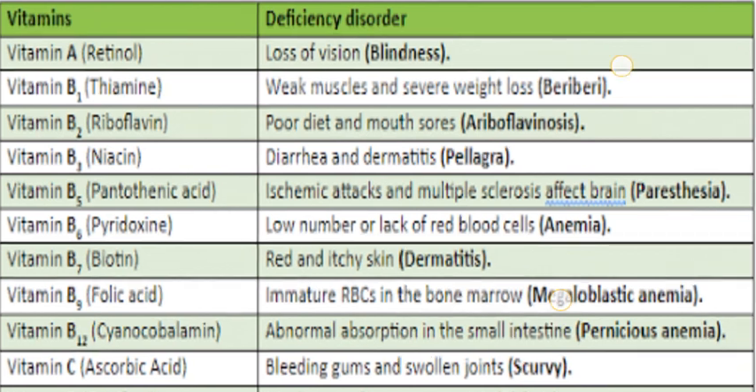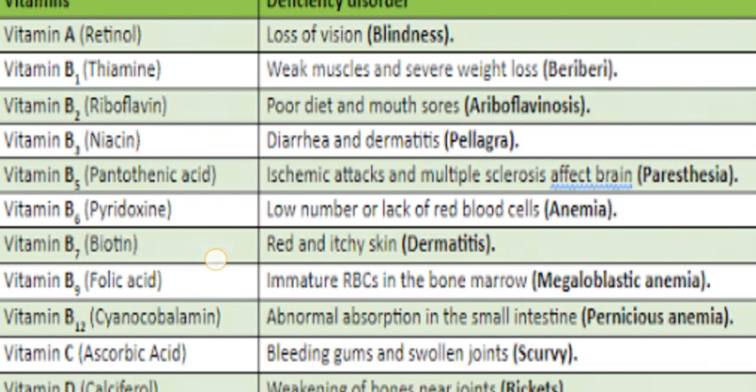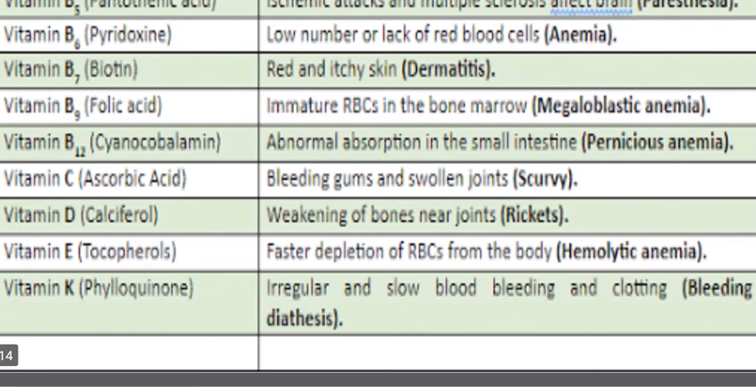Here is the deficiency disorder summary for fat-soluble vitamins: Vitamin A (retinol) — night blindness; Vitamin D (calciferol) — weakening of bones near joints, rickets; Vitamin E (tocopherol) — faster depletion of RBCs from the body, hemolytic anemia; Vitamin K — irregular and slow blood clotting, bleeding disorders. The next portion will be covered in the next video. Thank you — please subscribe, share, and press the bell icon.